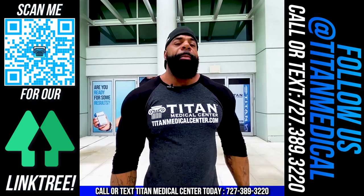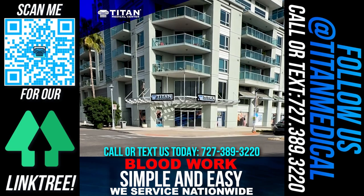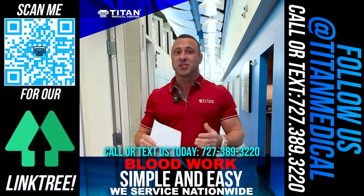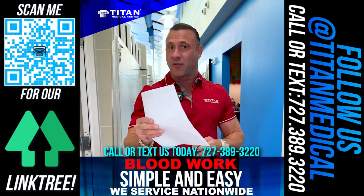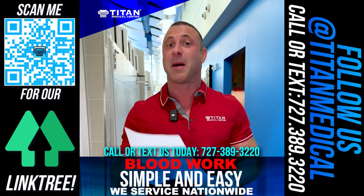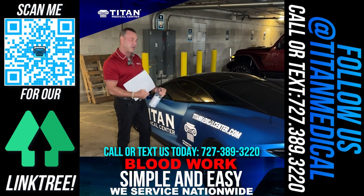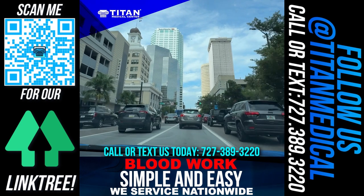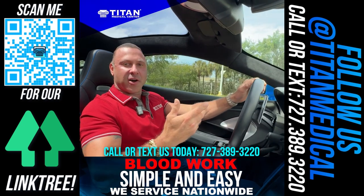I'm going to show you how easy it is to get blood work through Titan Medical Center nationwide — you don't have to come into the office. We're going directly to the lab. I've got my lab requisition and my ID, and they're going to draw my labs right there on the spot. I want to show everyone how simple and easy this process really is — let's head down to the lab.